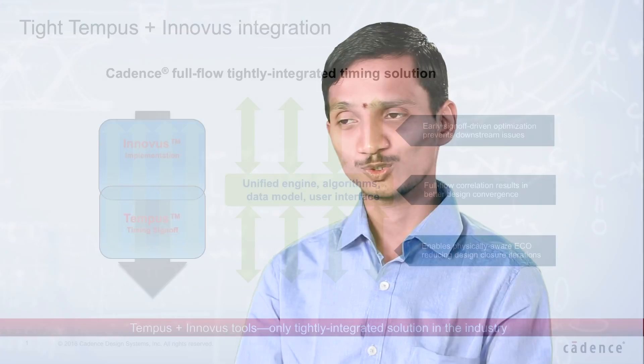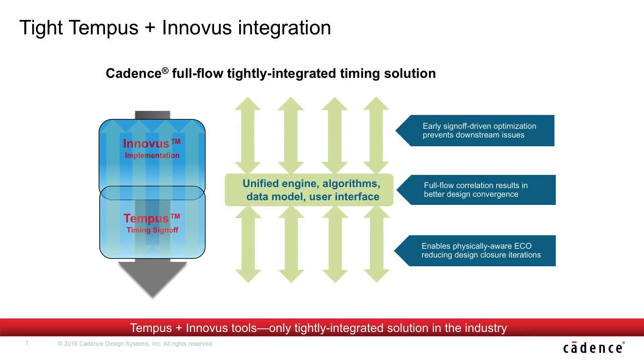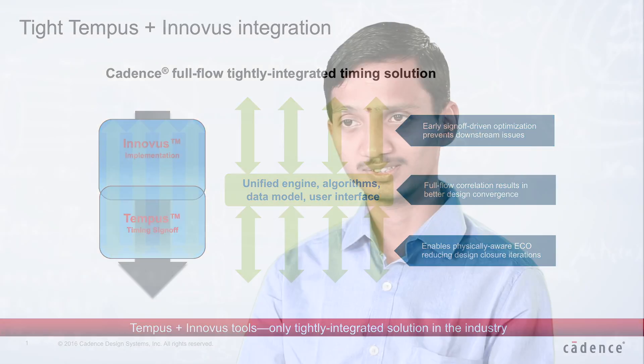With the latest Innovus implementation system, by default it includes the Tempus-based sign-off timing engine. Going from Innovus to Tempus timing QoR-wise, we are seeing almost the same timing QoR with the Tempus-based sign-off flow. The correlation between Innovus and Tempus looks good, which gives much better timing fixes while doing the Tempus-based flow.